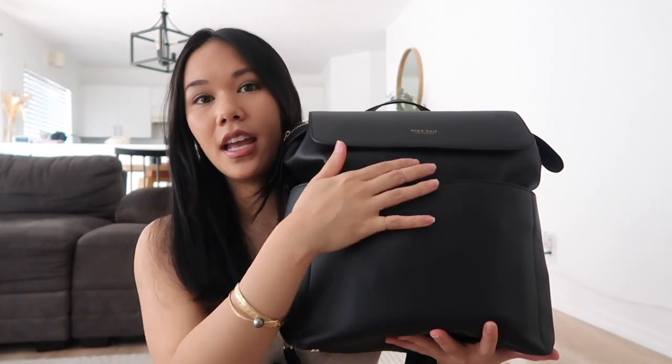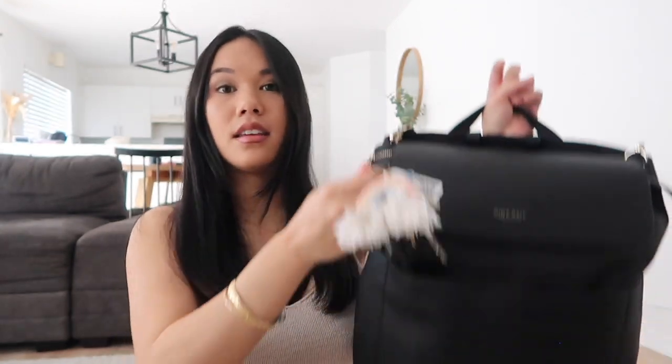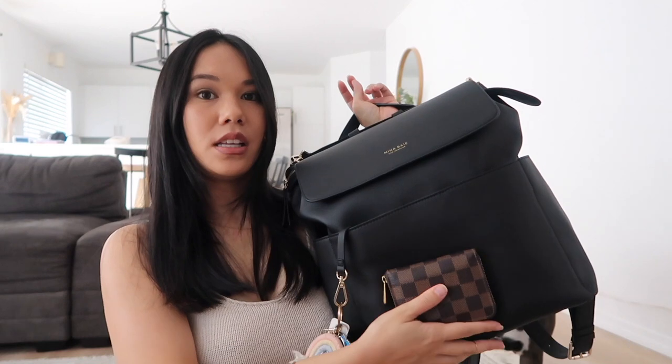We'll start with this front pocket here. It does have a magnetic closure. First thing I'm pulling out, of course, is my phone. I also have my roll-on perfume and a pen. And then on the key leash here, I have my keys. And last but not least, my wallet. I was a little worried about putting my wallet in this pocket because it's essentially an open pocket with a magnetic closure. But it sits pretty low and the only time we leave the house right now is for doctor's appointments, so we need quick and easy access to my ID and my insurance card. It sits pretty low, so I'm not worried about safety.